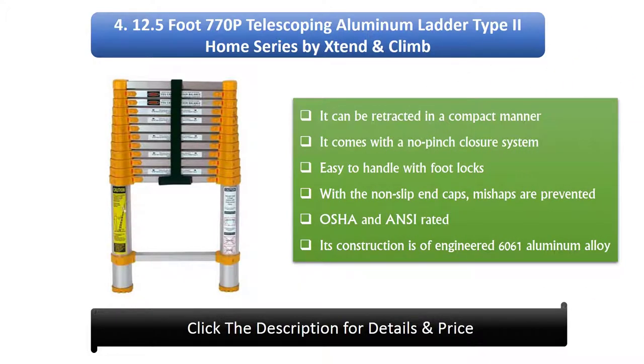Number 4: 12.5 foot 770P Telescoping Aluminium Ladder Type II Home Series by Bikes Tend and Climb. It can be retracted in a compact manner. It comes with a no-pinch closure system, easy to handle with footlocks. With the non-slip end caps, mishaps are prevented. OSHA and ANSI rated. Its construction is of engineered 6061 aluminum alloy.